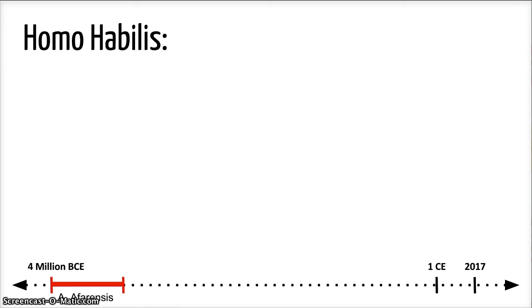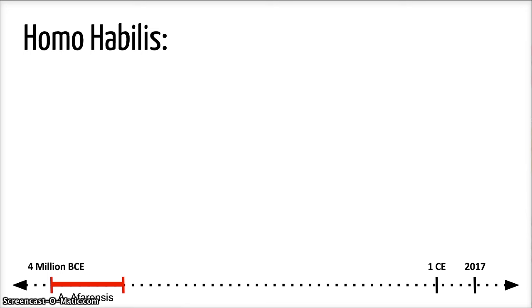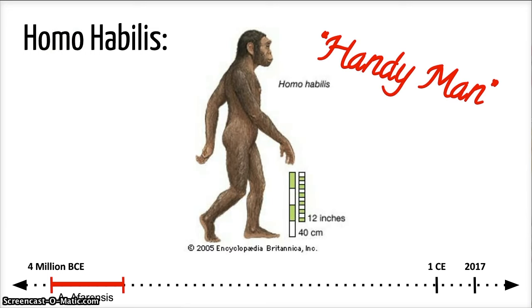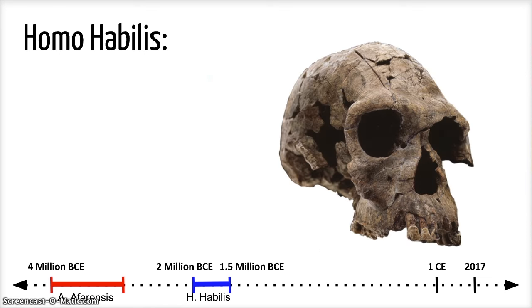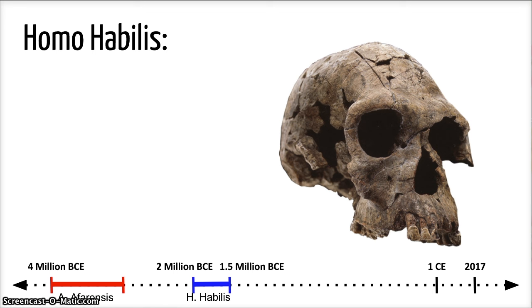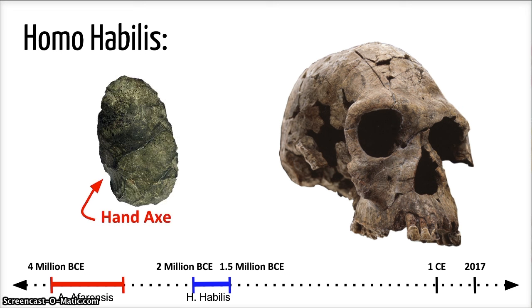The bones of a second type of hominid were discovered by Lewis and Mary Leakey. This species was named Homo habilis, or handyman, in reference to their ability to make tools. This type of hominid lived around 1.5 to 2 million years ago. They averaged four feet tall and also walked on two feet. Because of their larger brain size, handyman figured out that making tools was key to their long-term survival. They used rocks as chopping and cutting tools, and animal bones as digging sticks.